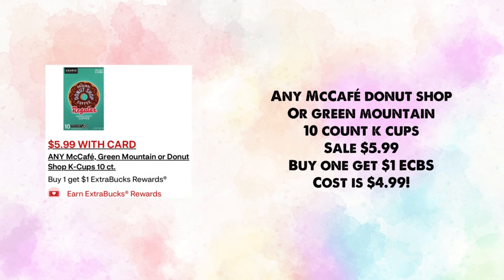Any McCafé, Donut Shop, or Green Mountain 10-count K-cups are on sale for $5.99 — buy one, get $1 in ExtraBucks, making your cost just $4.99 for one.